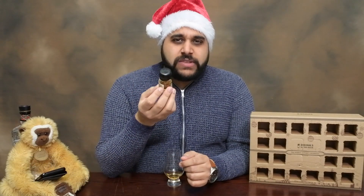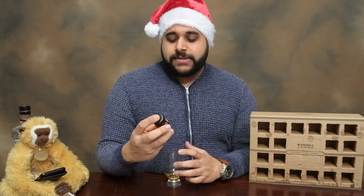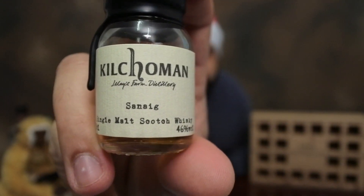If you haven't seen this one, or why I'm not opening it — the camera cut out five times. This is actually take six, I believe. Something went wrong with the battery. However, that is the Kilchoman Snaig there.